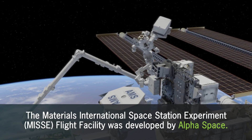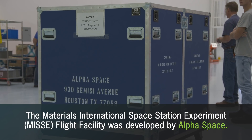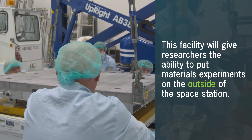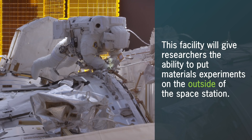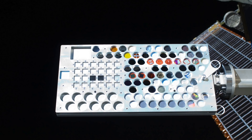The Materials International Space Station Experiments Flight Facility, or MISSE, was developed by AlphaSpace. This exciting facility will enable academic, commercial, and other government agencies the ability to put materials experiments on the outside of the space station, exposing these experiments to the extreme environment of space.